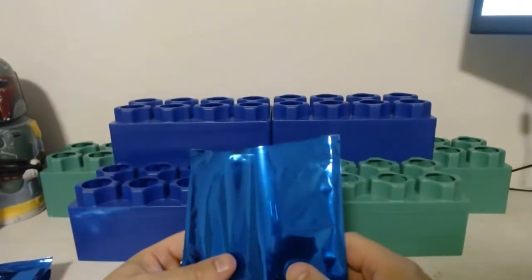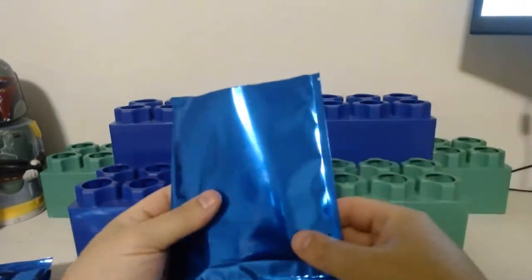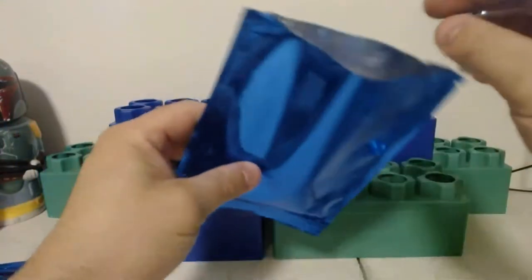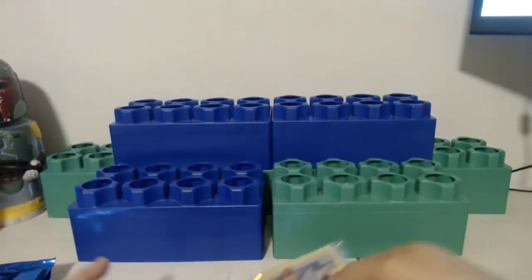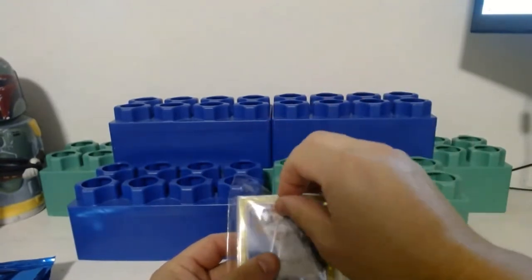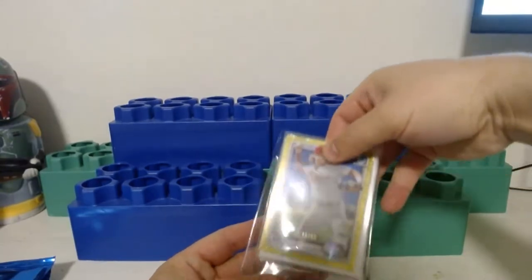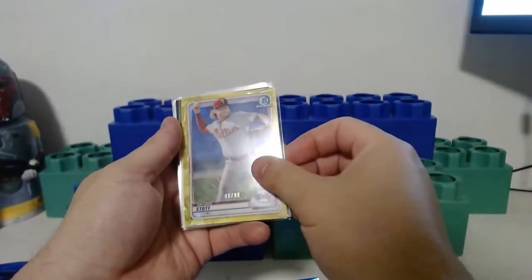Hit that subscribe button too. The cool thing I like about this is the packaging — it definitely keeps the mystery when you don't see what's going on. I'm looking for Justin Turner. First card — this is not a first Bowman but it looks like a yellow parallel of a 2020. Yeah, it's numbered — look at that, it's number 10 out of 99!